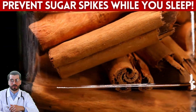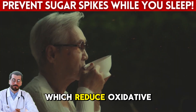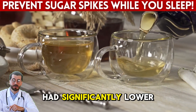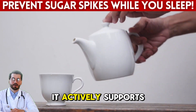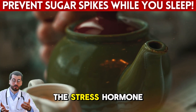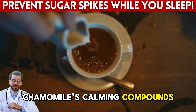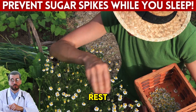Chamomile tea isn't just for relaxation — it can also help regulate blood sugar while you sleep. This gentle herbal tea contains antioxidants like apigenin, which reduce oxidative stress and improve insulin sensitivity. In a 2015 study published in Nutrition, participants who drank chamomile tea three times a day after meals had significantly lower HbA1c levels compared to those who didn't. One of the key reasons chamomile is effective is its impact on cortisol, the stress hormone. High cortisol levels are known to increase blood sugar, especially overnight. Chamomile's calming compounds help signal the brain to release melatonin naturally, allowing the body to relax and reset — less stress, better rest, lower sugar.